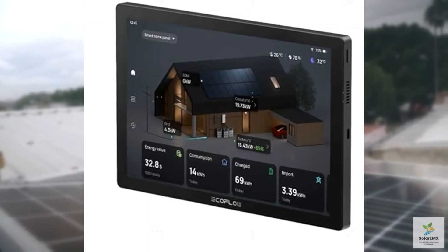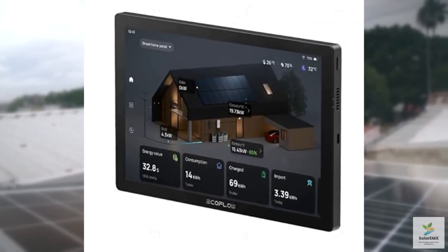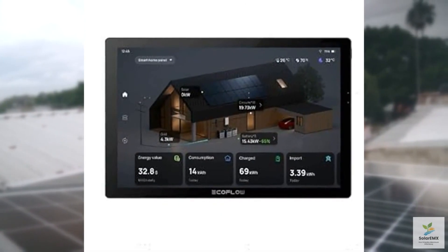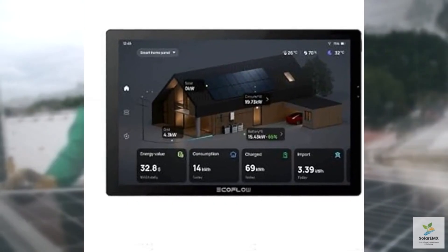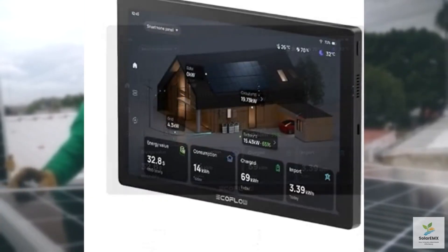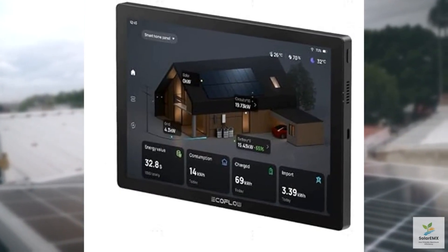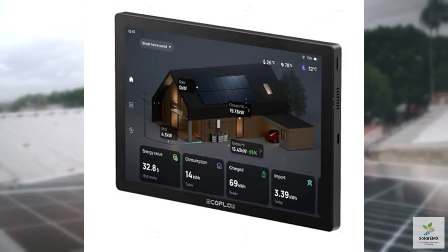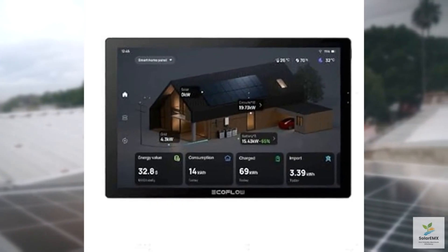In real-life scenarios, the Power Insight shines. Users report that the app is incredibly responsive, offering instant updates on energy consumption and suggesting ways to improve efficiency. For example, you might discover that your refrigerator is using more power than expected, prompting you to adjust its settings or upgrade to a more efficient model. The system also provides alerts for unusual energy spikes, helping you avoid unexpected bills.